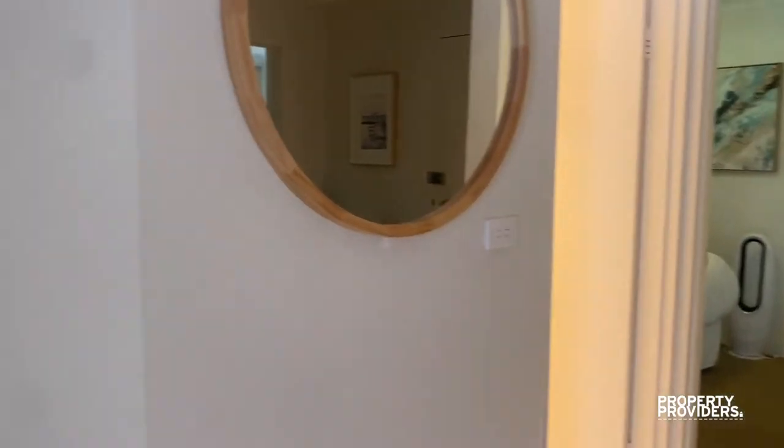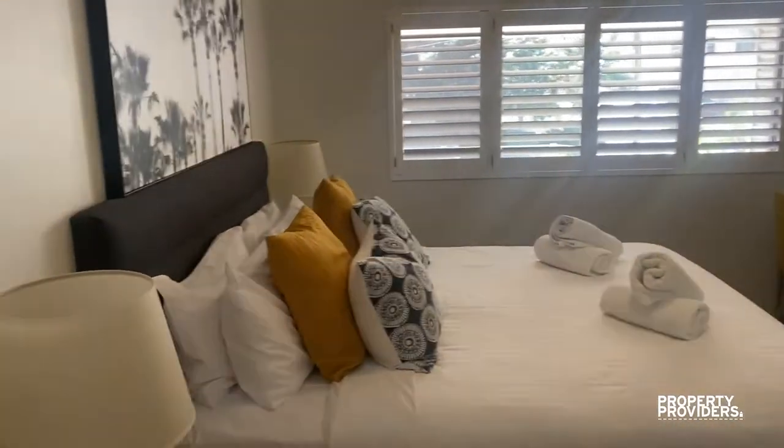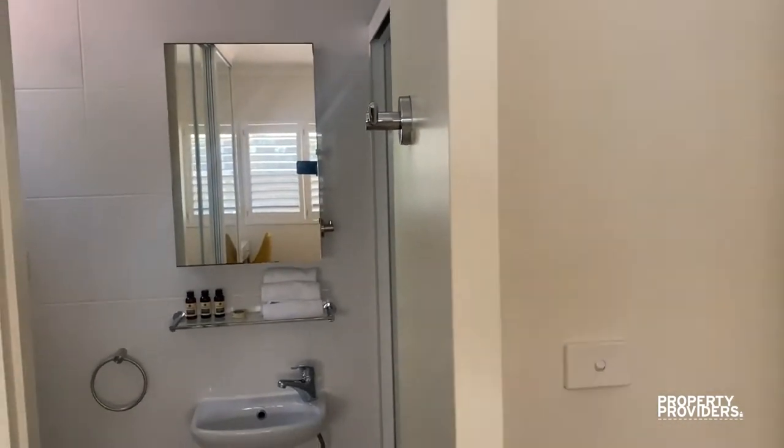Going over here to the master bedroom — we have a king-size bed and decent windows. Moving into the en-suite, which is just a shower.